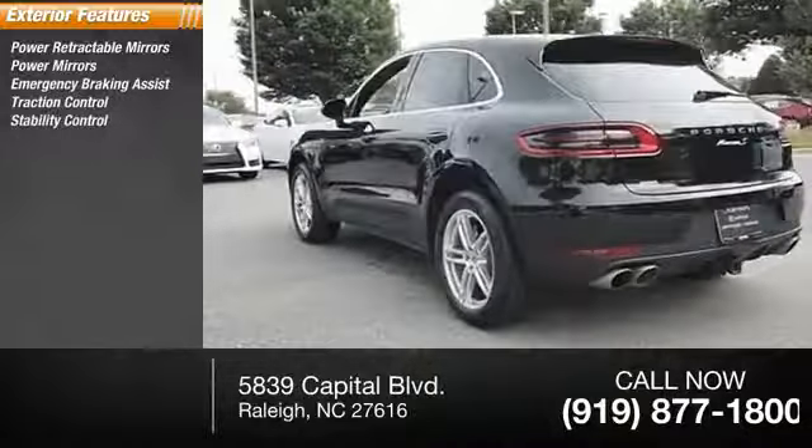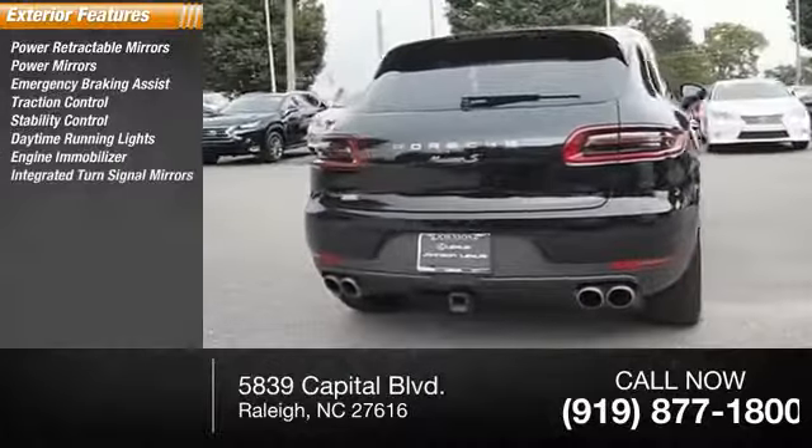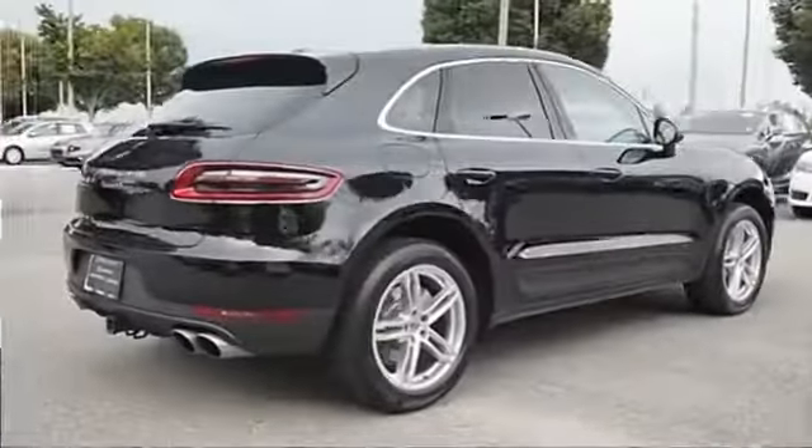Stability control, daytime running lights, engine immobilizer, integrated turn signal mirrors, privacy glass, braking assist.